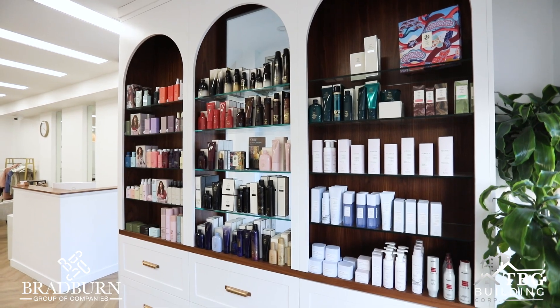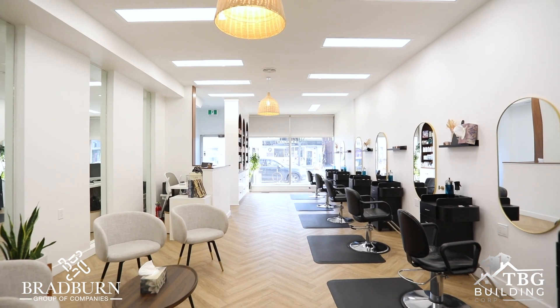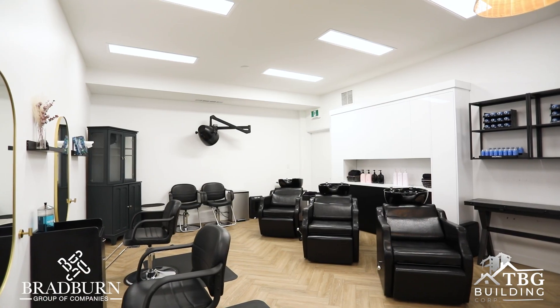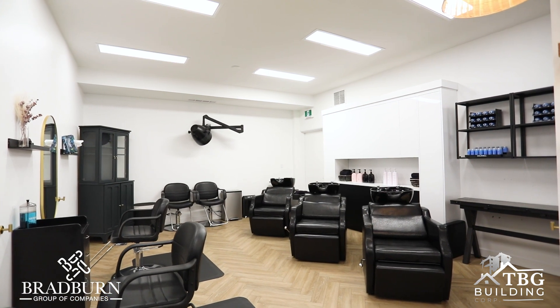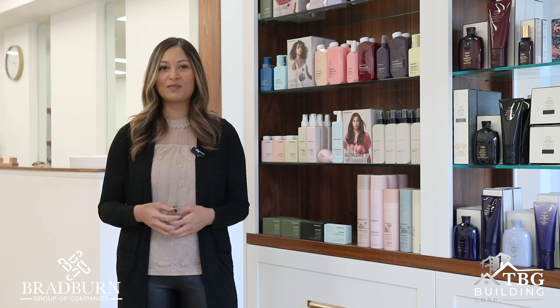My absolute favorite part was the retail shelves, but also the openness of this entire salon. It just feels so inviting, it feels calm — there's more of a zen-like feel as soon as you enter the space.